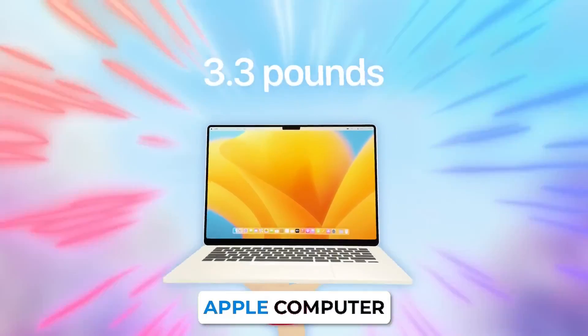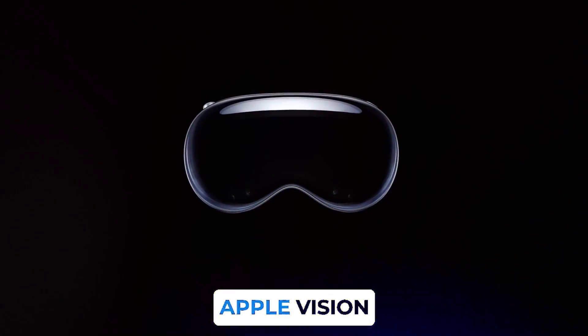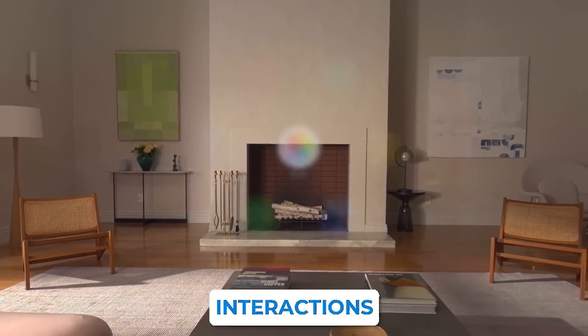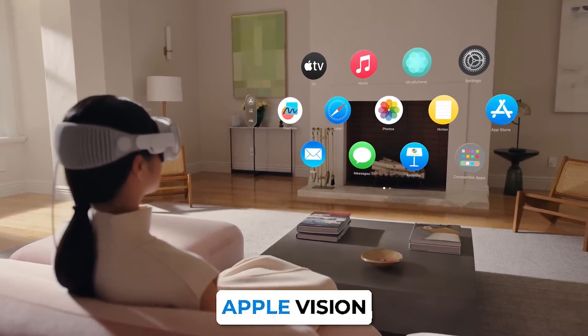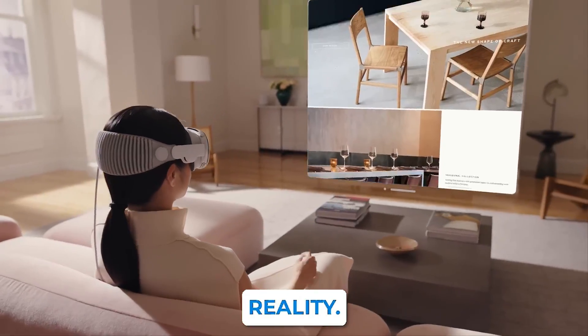From the inception of our very first Apple computer, to the launch of the groundbreaking iPhone, and now the Apple Vision Pro, we've tirelessly pushed the envelope, reshaping your interactions with the world. Unveiling the Apple Vision Pro — the revolutionary leap that propels us into the future of mixed and virtual reality.